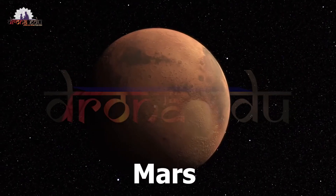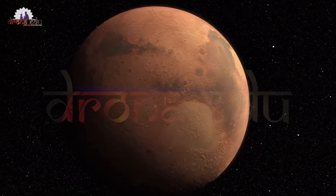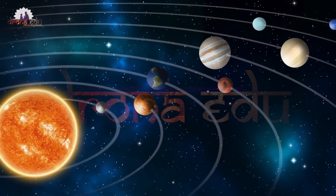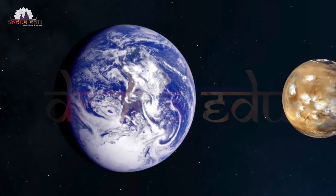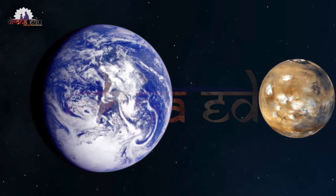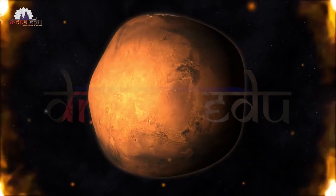Mars is the fourth planet from the sun and is also known as the red planet. Its red soil is formed because of iron oxide. It has huge volcanic craters, giant canyons, and canals. The canals are now as dry as dust, so it looks like a desert.